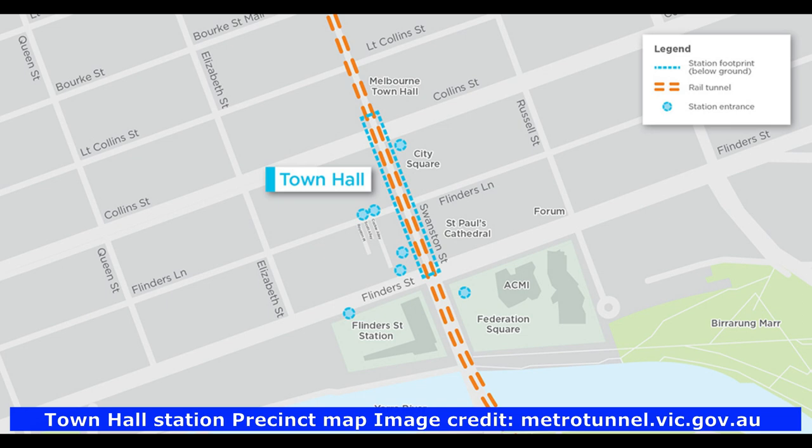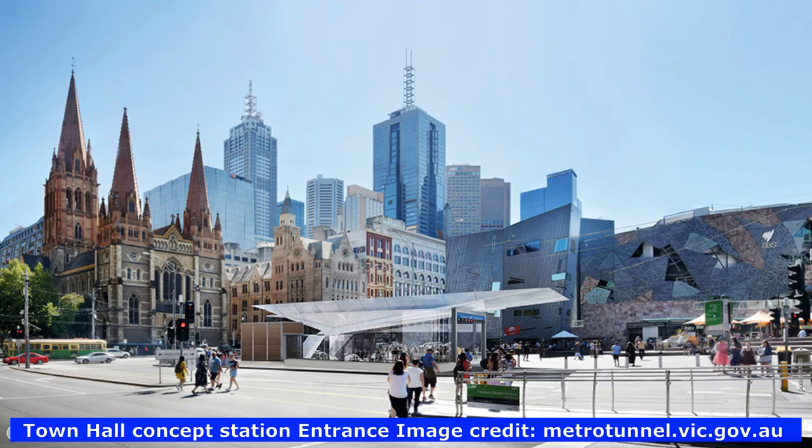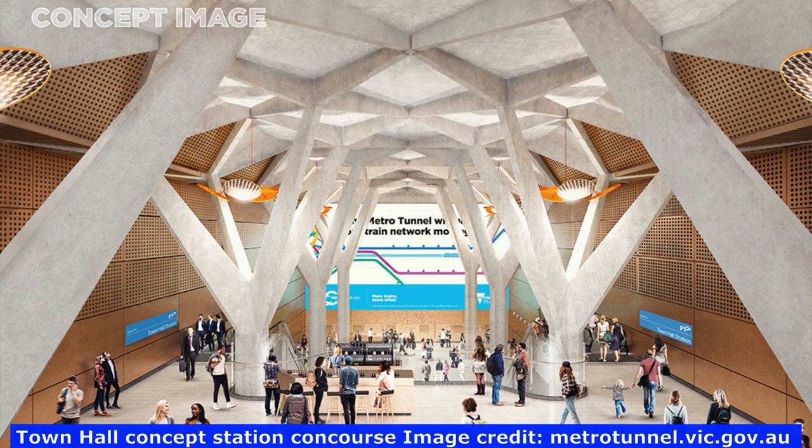The new Town Hall Station is at the southern end of Swanston Street and will improve access to some of Melbourne's most iconic and important tourist destinations, including Federation Square, Southbank, The Arts Centre and Flinders Street Station. Town Hall Station will also connect to Flinders Street. Here is an artist's impression of the station entrance at Federation Square and the new concourse at Town Hall Station.